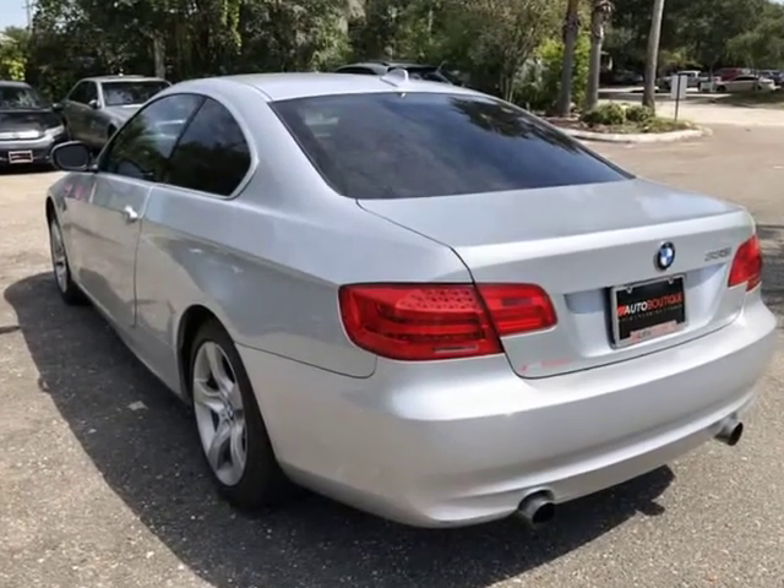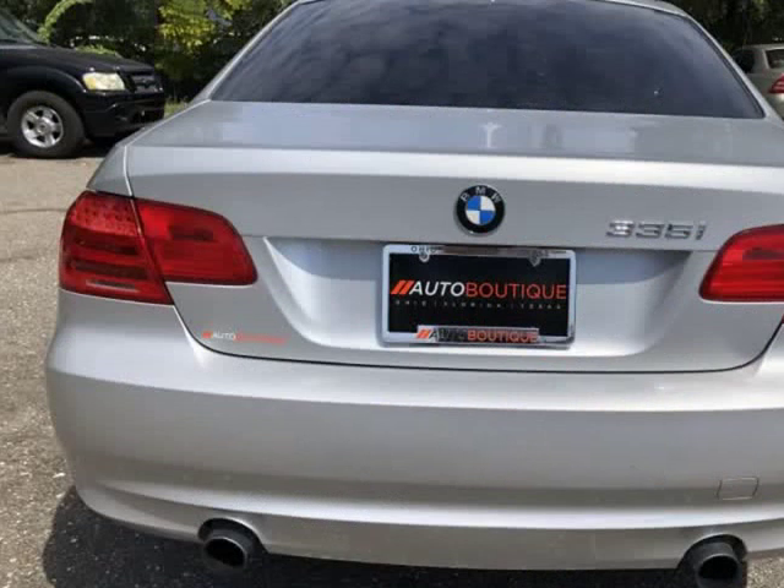Found a similar vehicle at a lower price? We will match it. Buying the car from us is easy.